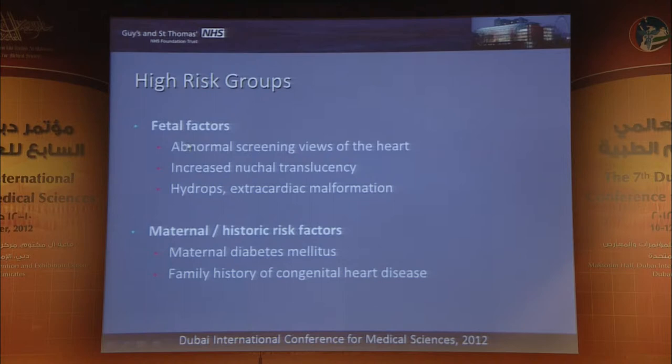Those high-risk factors include fetal factors, notably abnormal screening views of the heart, increased nuchal translucency, extracardiac malformations, and hydrops — along with some historic risk factors such as maternal diabetes mellitus and family history of congenital heart disease.